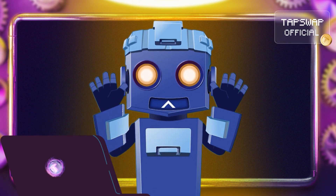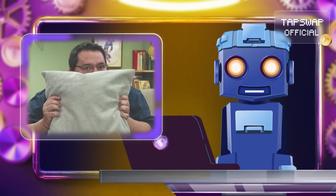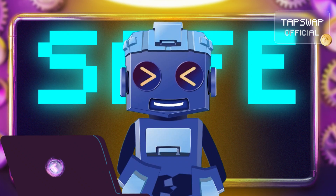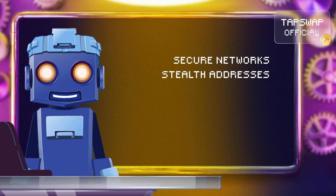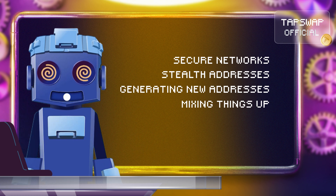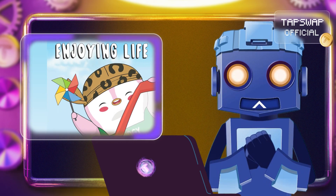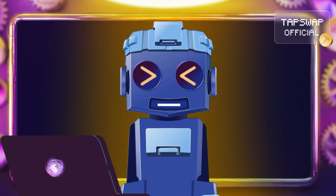So remember, staying anonymous in the crypto world isn't about hiding in the shadows — it's about protecting your personal info and keeping your assets safe. By using secure networks, stealth addresses, generating new addresses, mixing things up with tumblers, and opting for privacy-focused coins, you can enjoy the benefits of cryptocurrency without the risks. Tappy's got your back, or should I say, your blockchain.